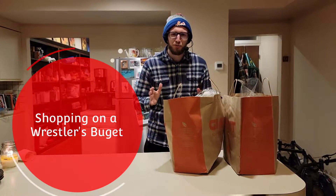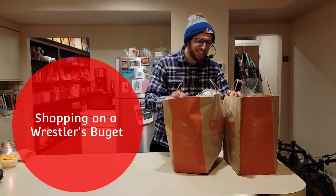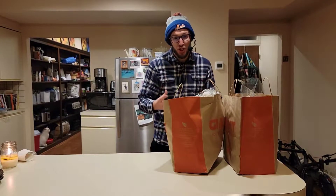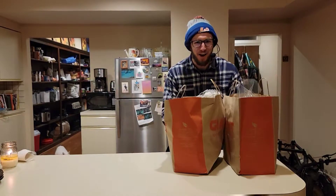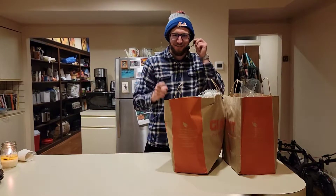I just bought a week's worth of groceries for less than $60. There's a lot of good food in here. And if you're a wrestler who's looking to shop and eat healthy on a budget, or if you're just looking to eat a little bit healthier for less money spent, then you might want to check out what's inside my bags right here and stick around for the video.